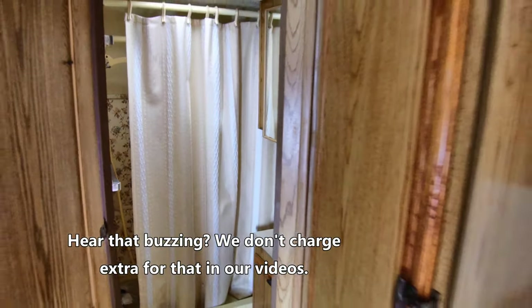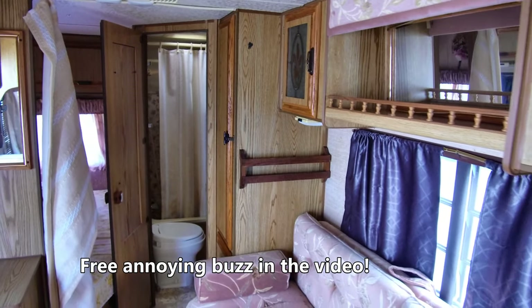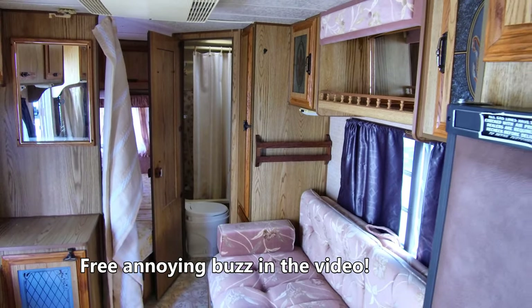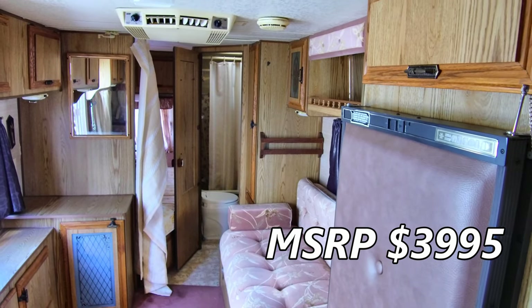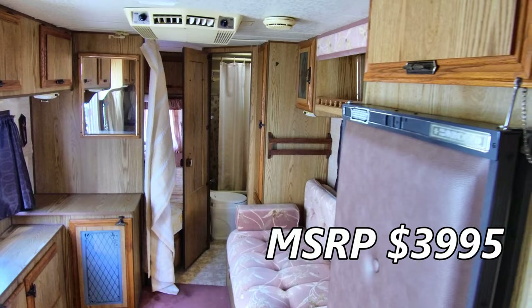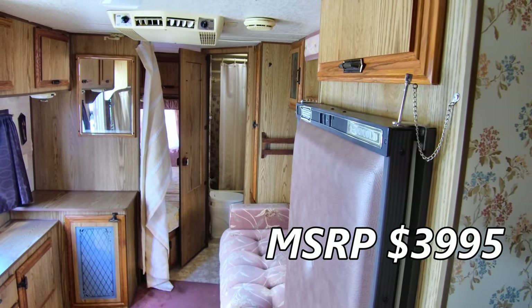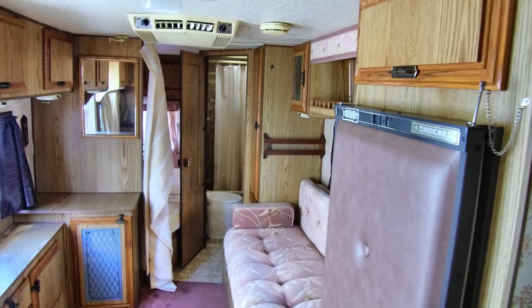Hope you guys like this 1986 Jayco J-2450. We have an MSRP on this of $3,995, so you're going to get this for an amazing deal. We're just outside of Indianapolis on the east side, right off of I-70 — come see us!